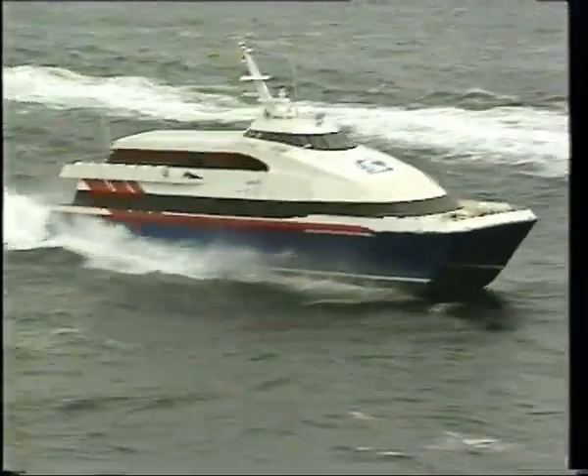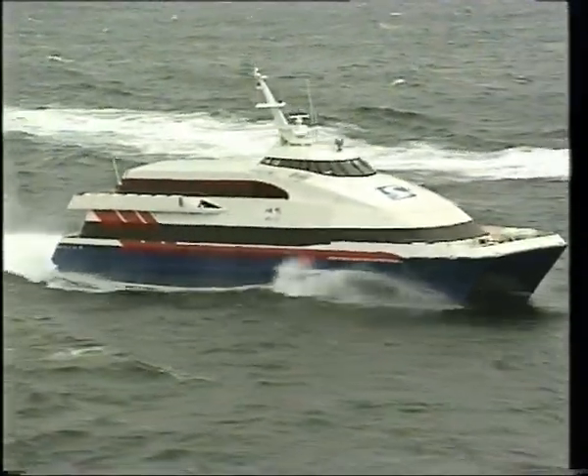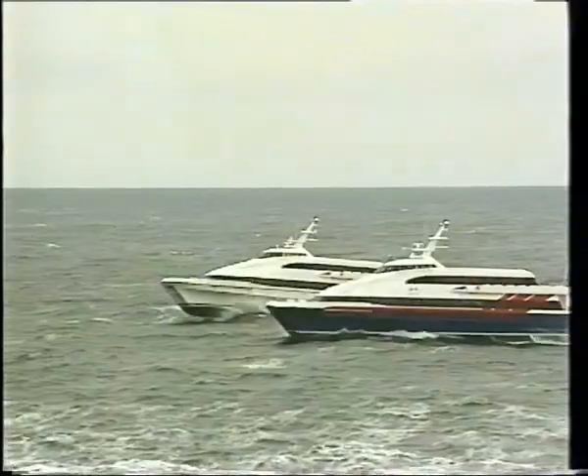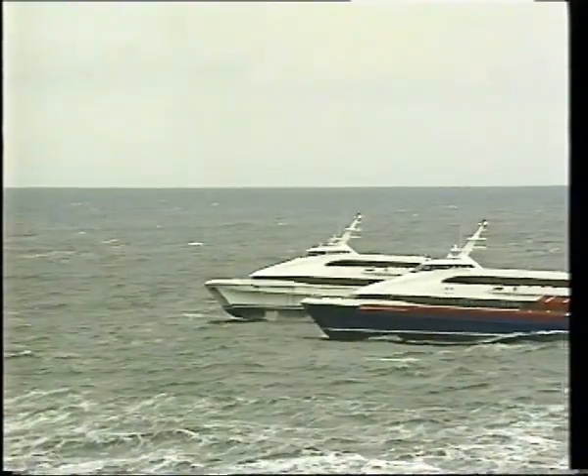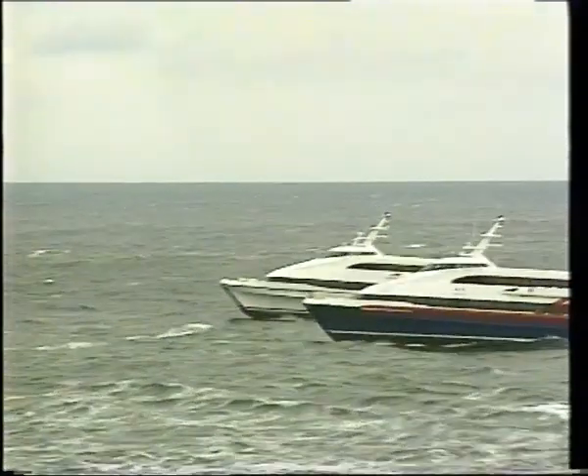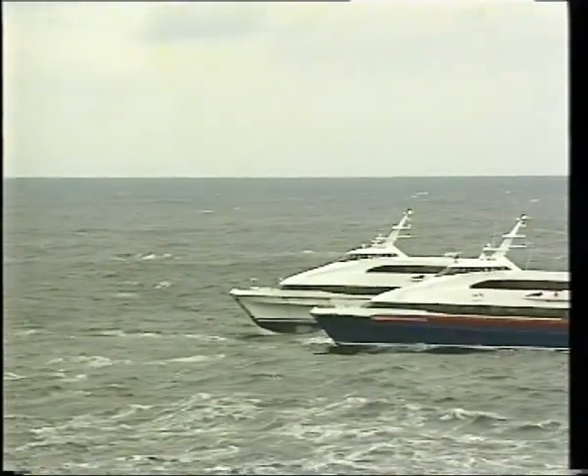In other words, Clipper MDS opposes the effect of the waves on the vessel, with the result that slamming, rolling and pitching are reduced to a minimum. Here you can easily see the difference between the blue boat, which has Clipper MDS installed, and the white boat, which hasn't.